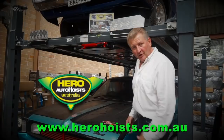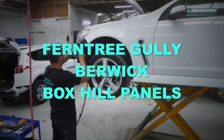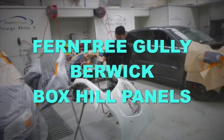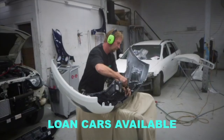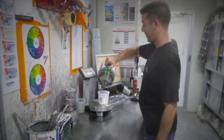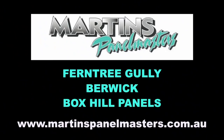Martin's Panel Masters has three modern accident repair centres. They service Melbourne's inner, outer east and the fast-growing south-east corridor. Your vehicle will receive the best from state-of-the-art repair equipment, finished beautifully from computer-based paint mixing systems, finished in Australian compliant spray booths. Martin's Panel Masters, located at Ferntree Gully and Berwick, also Box Hill Panels.